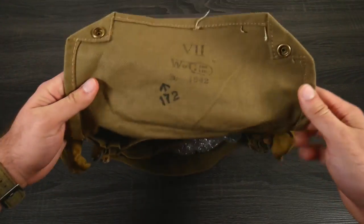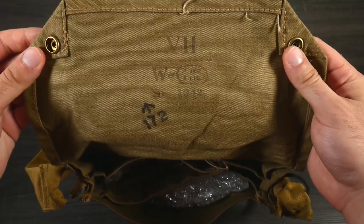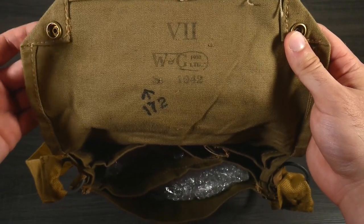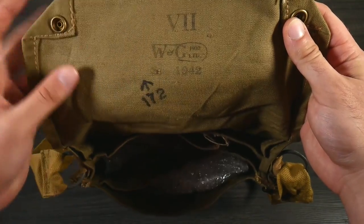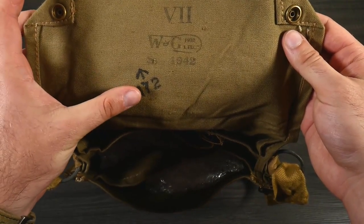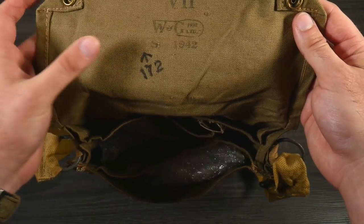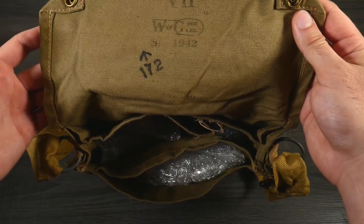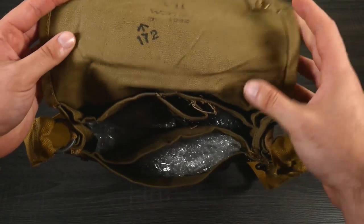On the inside, there's a lip — that's the money shot. You have 'Mark VII' and 'W&G Limited.' 1932 is when the company was established; the bag was made in 1942. There's an 'S' there, which I'm assuming means September, but if you're a World War II person, let me know. The '172' in an arrow was probably an auction or lot number — not what it would have left the factory with, most likely, but someone who knows, please comment.